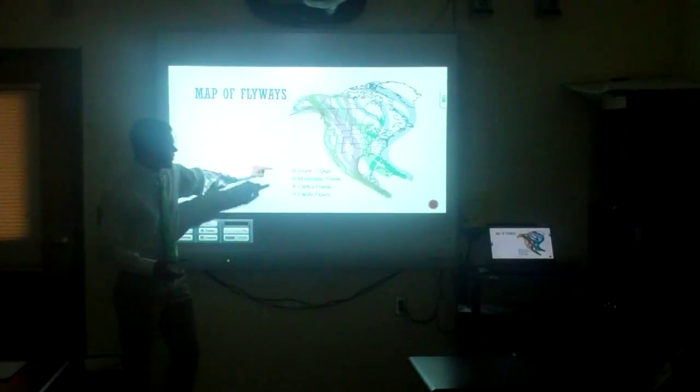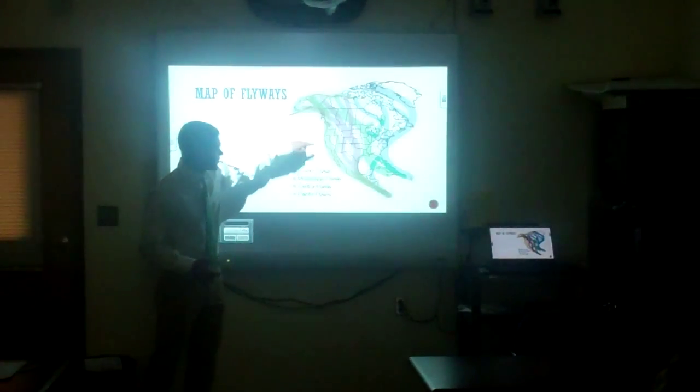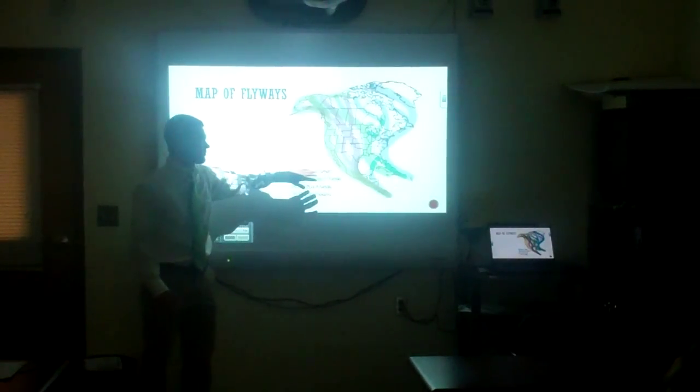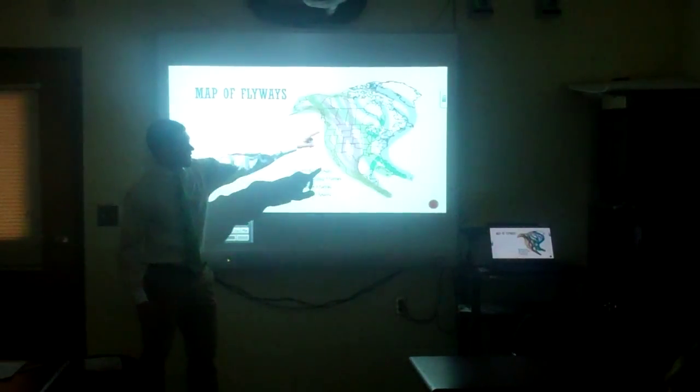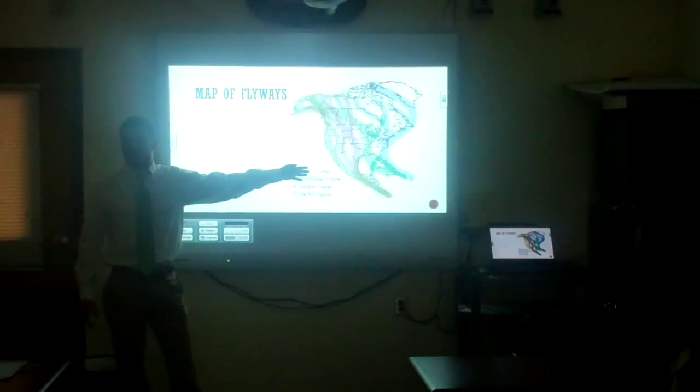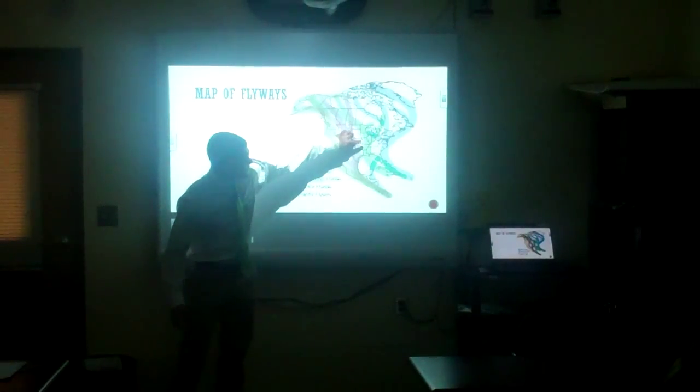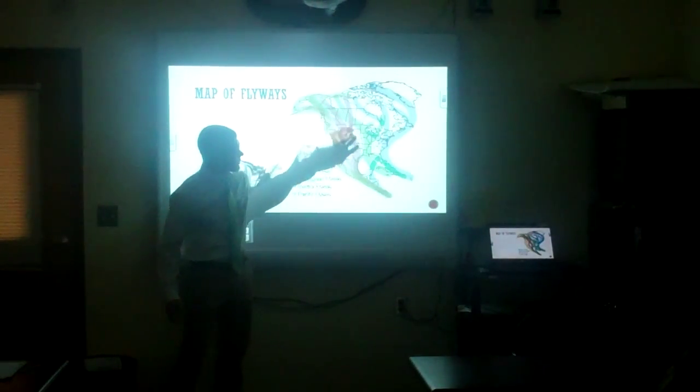Here's the map of the flyways. This tan color right here is the Pacific flyway, which wood ducks take down the west coast to reach warmer climates. The Atlantic is the blue one, which the eastern wood ducks use. And then the Mississippi here kind of flows down from northern Canada.